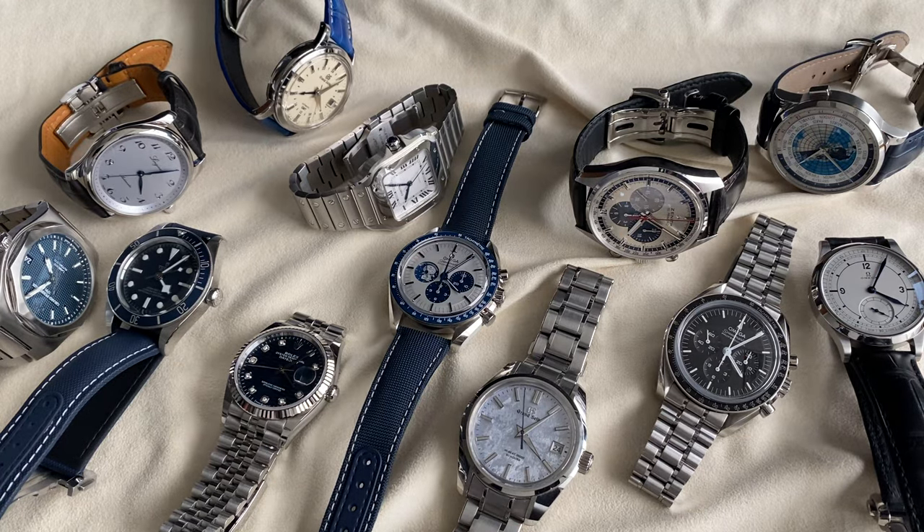Bonjour mes amis! Hi guys! So let's do a little special jingle for this one — State of the Collection! État de la Collection, Édition 2024!